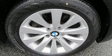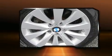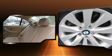BMW infused the interior with top-shelf amenities such as a tachometer, an outside temperature display, and more.